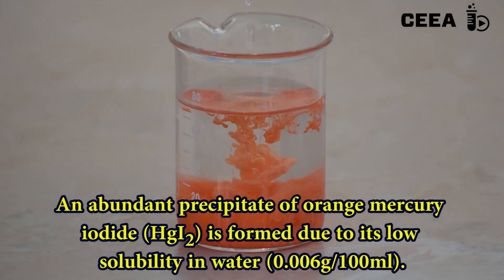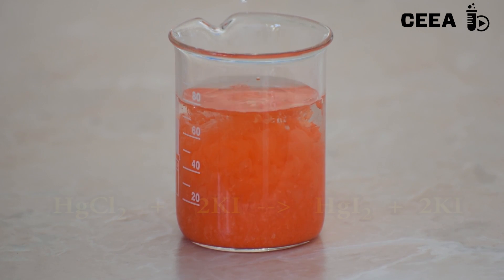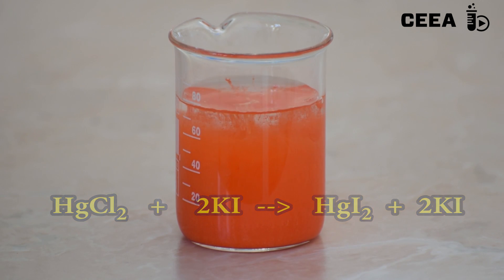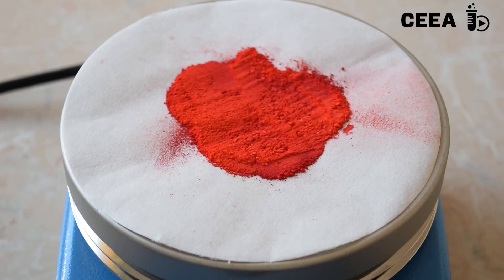Observe the abundant formation of an orange precipitate of mercury(II) iodide. Filter off the precipitate and let it dry. Once dried, place the precipitate on a hot plate heated over 150 degrees Celsius.